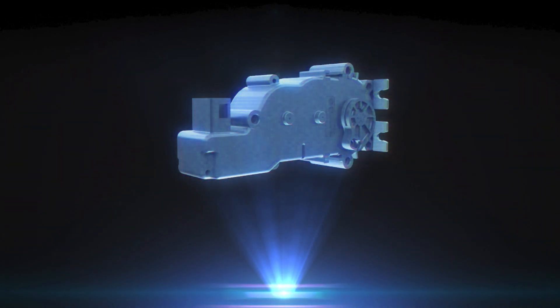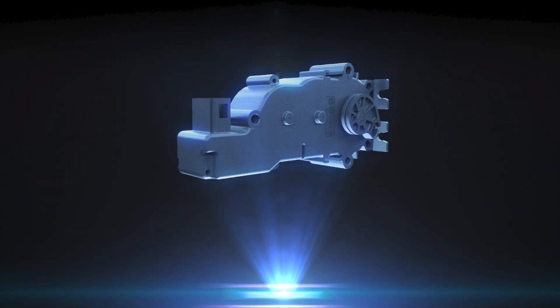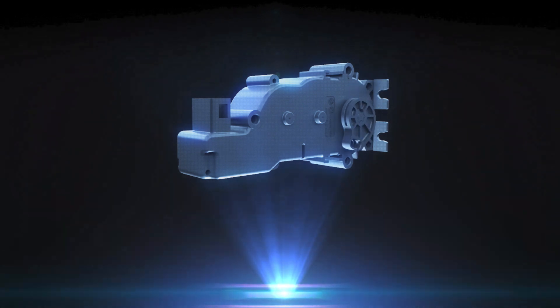High force actuators. The actuator is particularly suitable for locking and pull-push applications for which high forces are required.